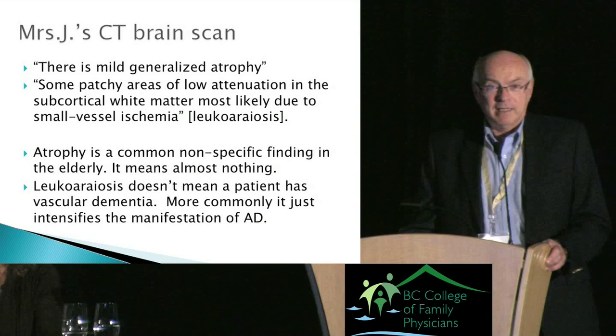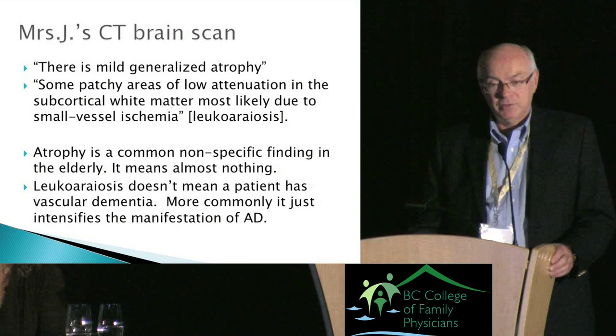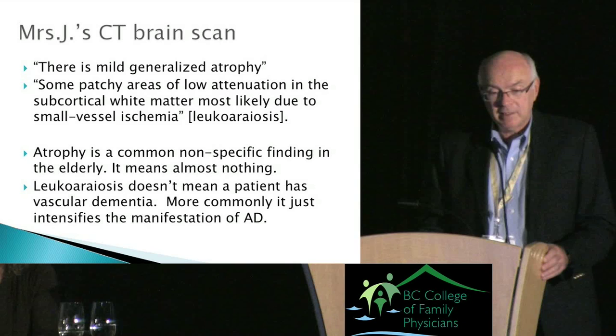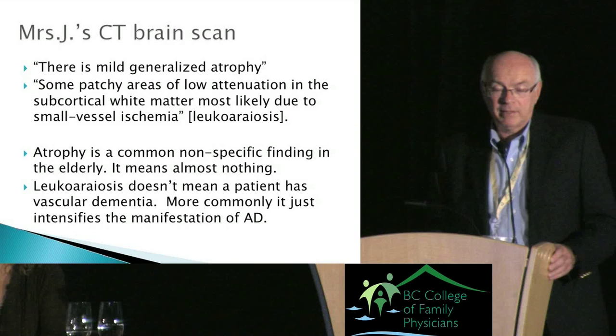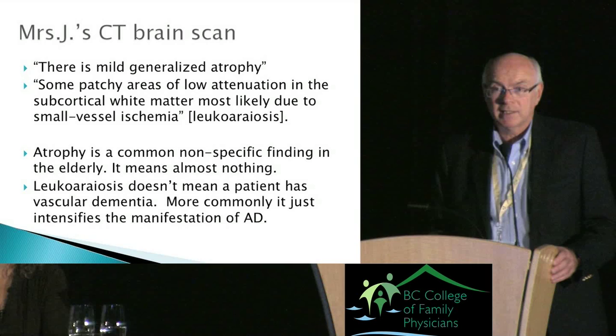Having done the CT scan, don't be led astray by what you read. Mrs. J's scan showed mild generalized atrophy — that means absolutely nothing. It also showed patchy areas of low attenuation in the subcortical white matter, most likely small vessel ischemia, also known as leukoaraiosis. I wouldn't say this is totally benign — it probably aggravates Alzheimer's — but it should not lead you to diagnose vascular dementia just because it's there.